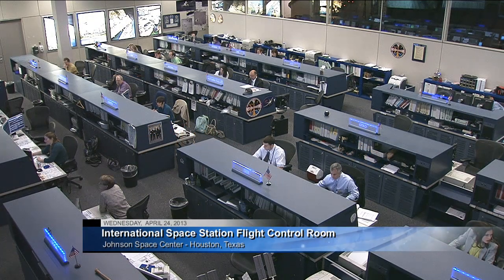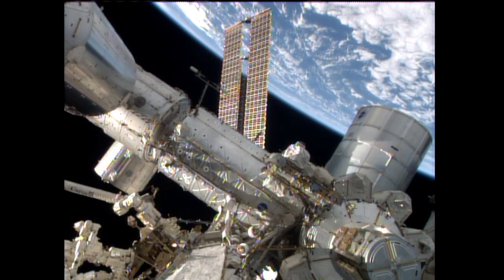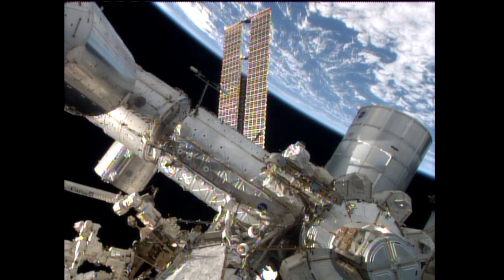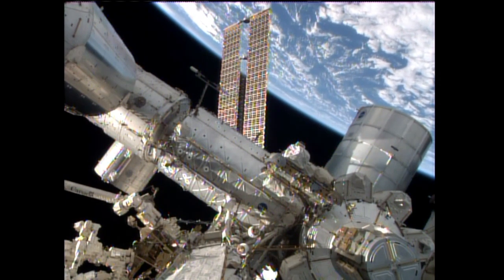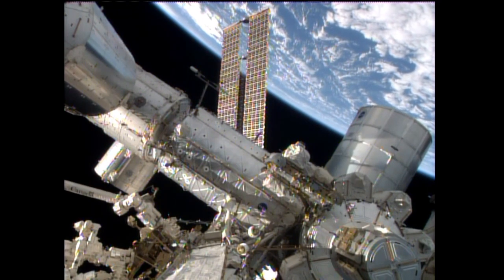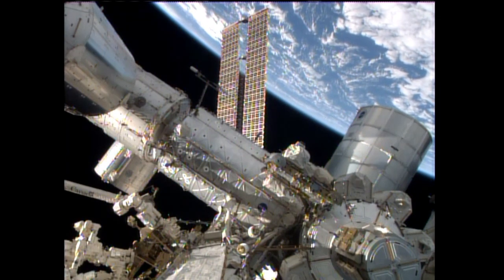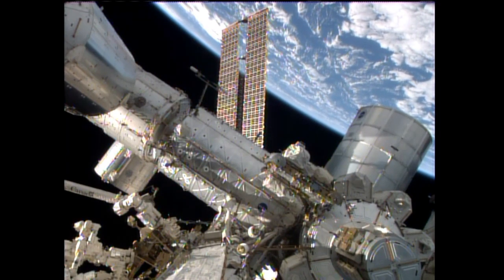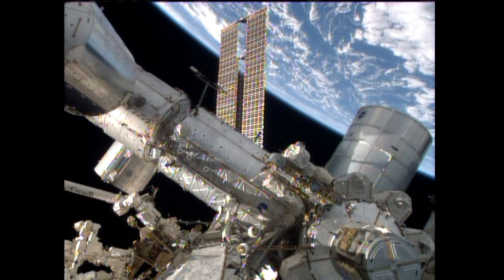It is Wednesday, April 24th, and the Expedition 35 crew on board the International Space Station has spent part of its day taking care of their own emergency preparedness, the rest of the day working on a range of scientific and technical experiments that are the heart of their mission of discovery. Flight engineers Pavel Vinogradov and Roman Romanenko have spent their afternoon disassembling the docking assembly of the Progress ship that's now docked to the station at the Pirs docking compartment. That vehicle is scheduled to stay at the station until July.